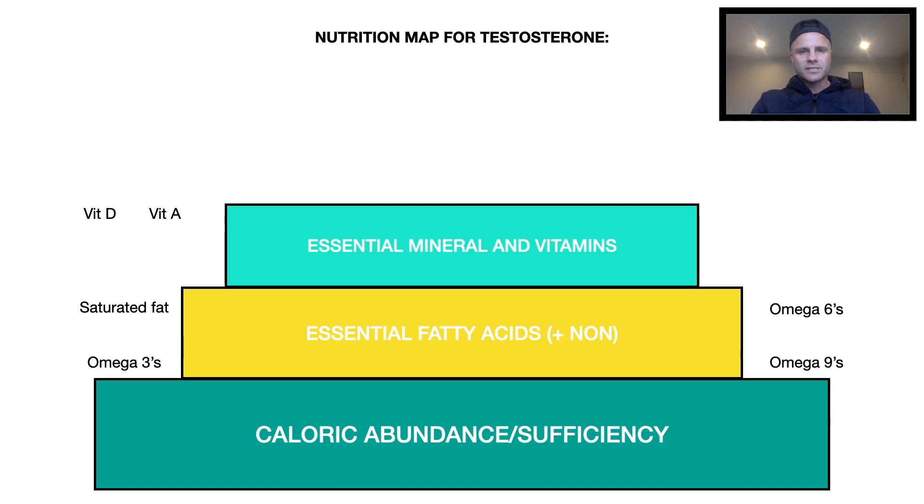Vitamin A has a specific function related to sperm health and other areas. The B vitamins all play different unique roles — particularly vitamin B6, which helps reduce prolactin and estrogenic symptoms. Niacin (vitamin B3) helps with NAD production, which has an indirect effect on testosterone. Vitamin E helps with sperm motility and sperm health. So these vitamins are all really important.